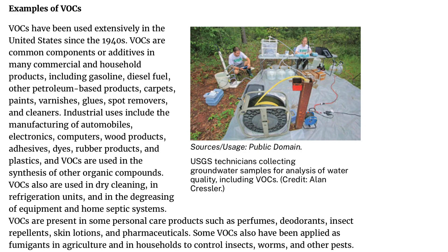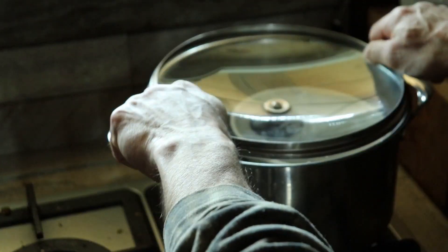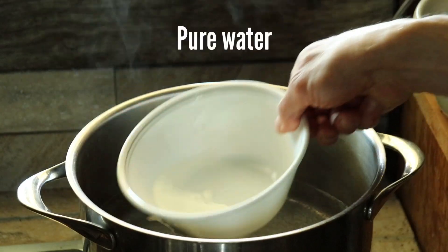Examples of VOCs are gasoline, solvents, cleaners, degreasers, paints, inks, dyes, pesticides, and so on. One way to get them out of your water using distillation is to first boil your water outside, releasing the VOCs, and then begin the distillation process as shown here.